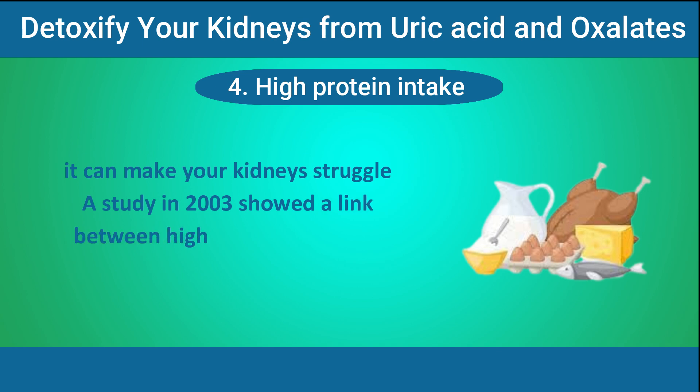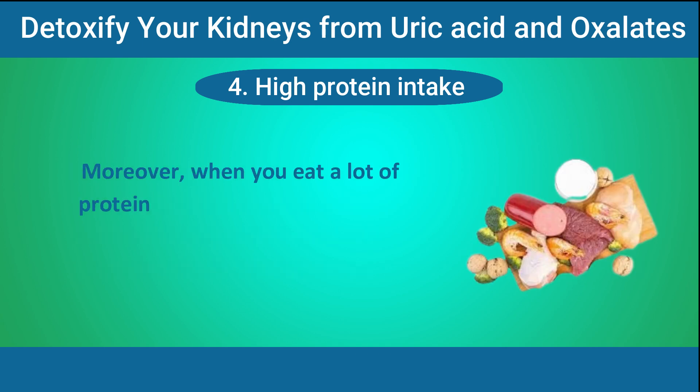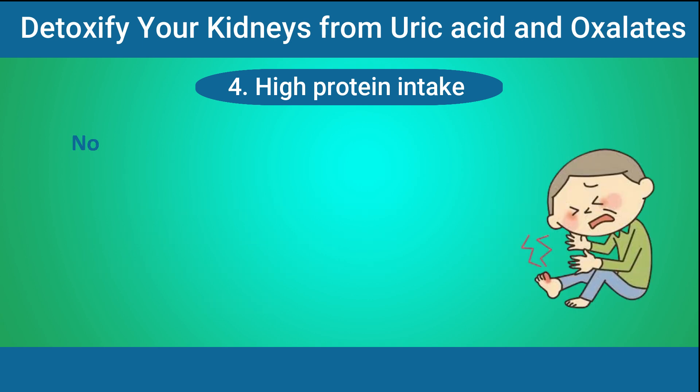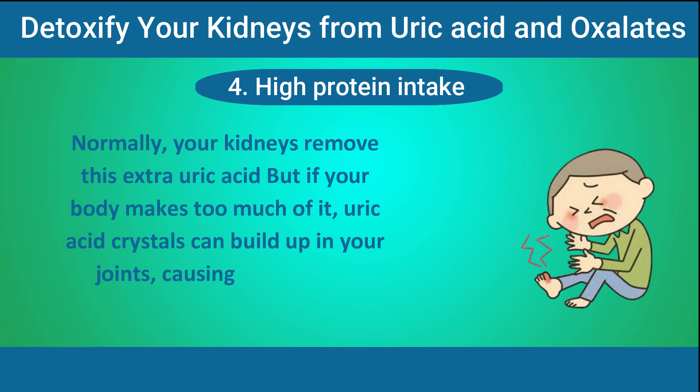A study in 2003 showed a link between high-protein diets and increased uric acid excretion. Moreover, when you eat a lot of protein — especially animal protein high in purines — your body breaks it down and creates more uric acid. Normally, your kidneys remove this extra uric acid, but if your body makes too much of it, uric acid crystals can build up in your joints, causing sudden and intense pain, resulting in gout.